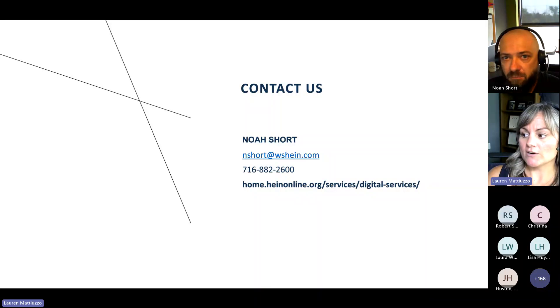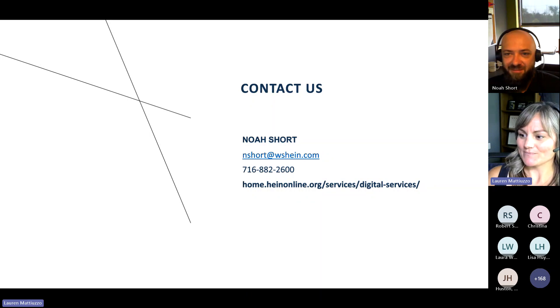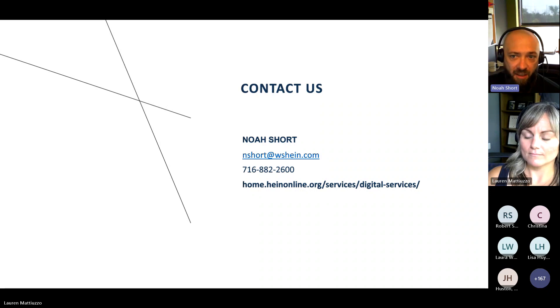Looks like we have another question here: can you scan text on very thin paper with text bleeding through to the other page? We can do our best at getting that for you. Usually when I have images like that, I like to keep everything in color, and it looks like the exact image that you have. It's hard to do, but it is something that we can at least try to image for you.